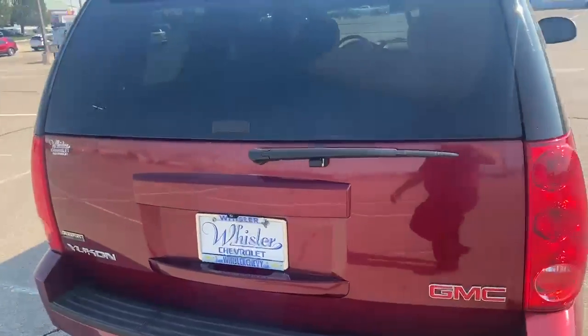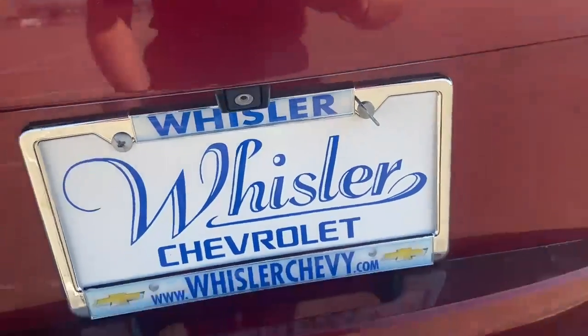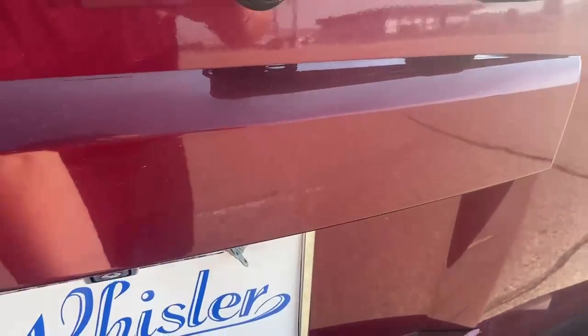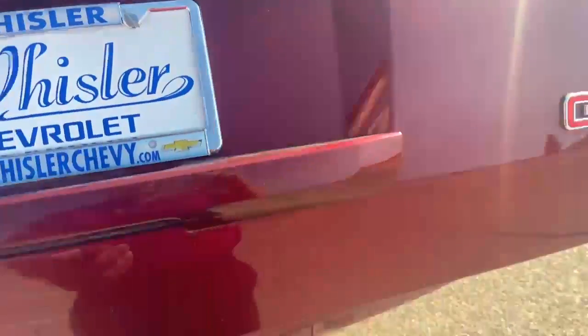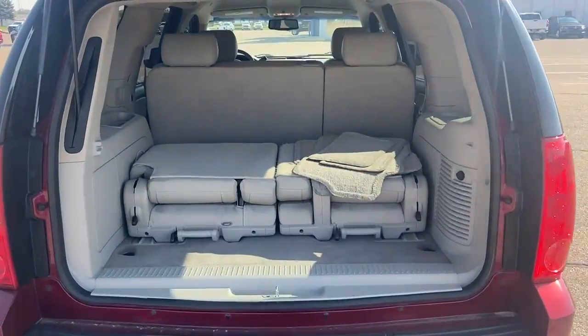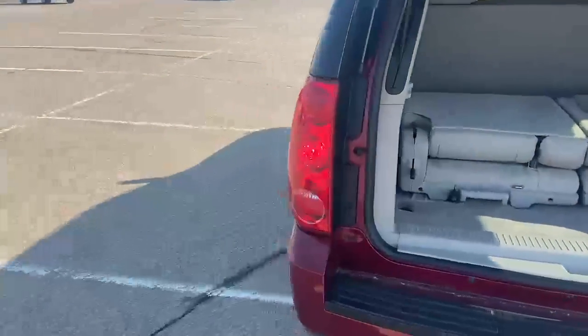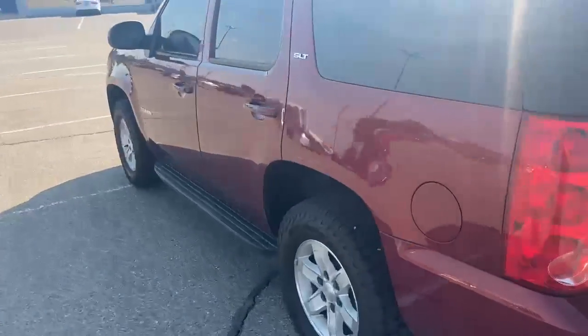Looking in the back, it does have a camera. The flat folding third row. Again, some little stuff on the doors, a little rock ding.